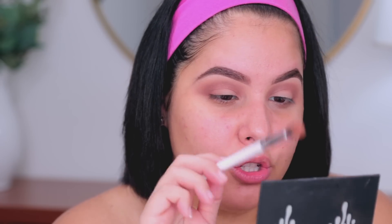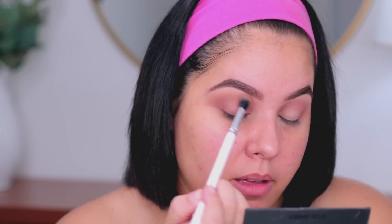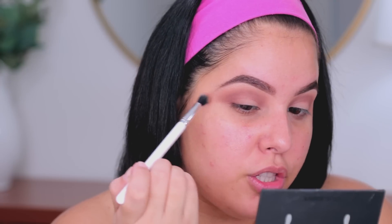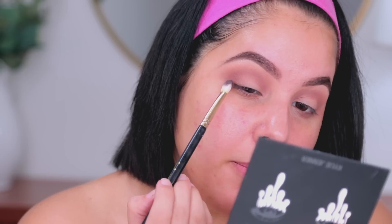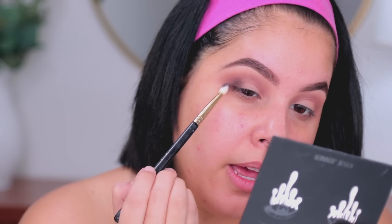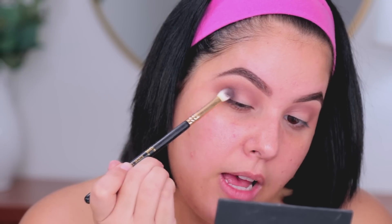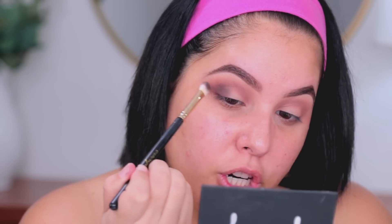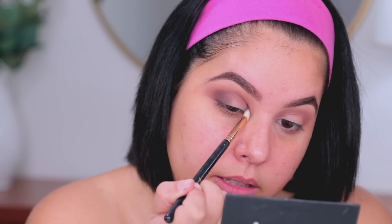I'm going to go back in with the previous blending brush with a little bit more product — either the bronzer or the first Kylie shade — and just diffuse those two lines. Then I'm going to take a little bit of Spice Plum, which is a dark brown shade, and focus it right in the outer corners. I'm going to stamp the brush, and once the color is nicely placed I'll tap off the excess, turn the brush to the side, and blend that into the crease.